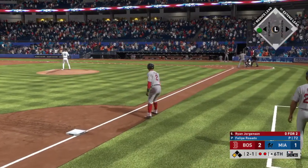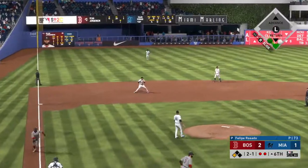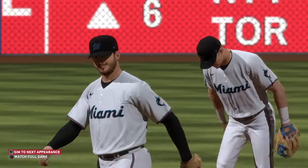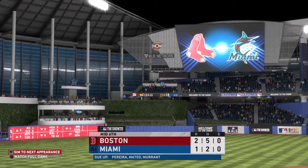Low scoring game thus far, 2-1 here in the sixth. Hit on the ground to third, fielded cleanly, throw to first, he'll get him easily, and the side is retired. One left for the Red Sox. They lead it 2-1.